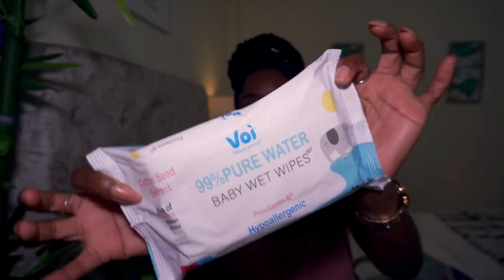I also picked up a VOI Pamper Yourself 99% Pure Water Baby Wipes with Pro Vitamin B5, Hypoallergenic, Cotton Seed Extract, Sensitive. I've purchased these before and I quite like them — they're very pure. You can feel that there's nothing extra in there, which is what I like. This was $12.95. I'm looking at it now thinking, why didn't I pick up two packs? Because they hardly ever have water wipes at Pennywise Arima.